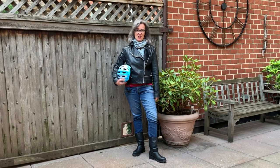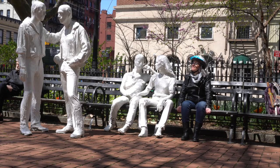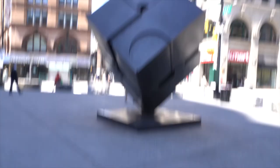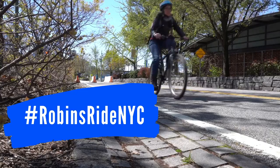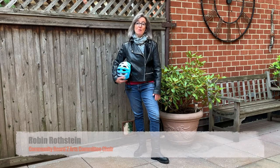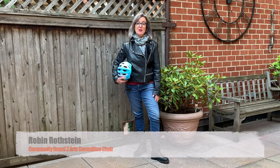If Jane Jacobs were around today and she had a bike, where might she take a ride? Hi, I'm Robin Rothstein, longtime downtown Manhattan resident and arts chair for Community Board 2.